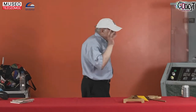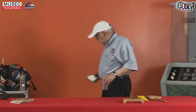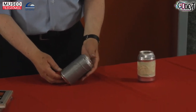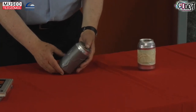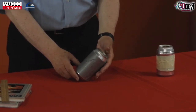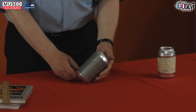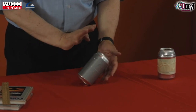Otra demostración del centro de gravedad: si toman ustedes una lata de refresco y la ponen en una posición así... hay que tener paciencia. Quieta, quieta, quieta. Ahí está.